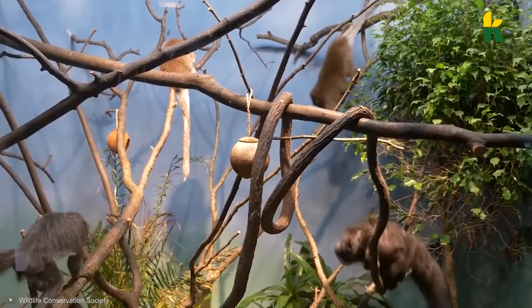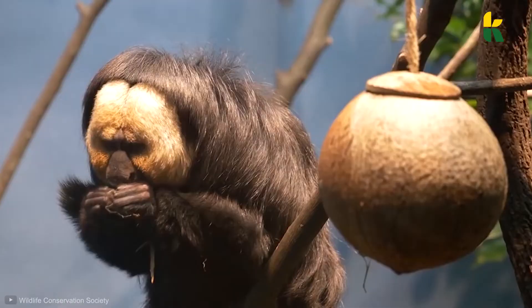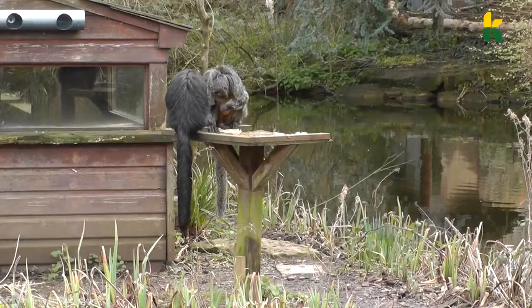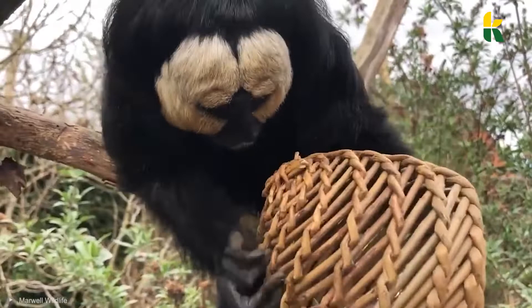The Saki spends most of their days foraging the forest for nuts, fruits, insects, and seeds. Once they're fed, they're expert swingers and spend the rest of their time on top of the trees. These monkeys, just like many others, show signs of sexual dimorphism — the males are slightly larger than the females, weighing on average 2 pounds more than their female counterparts.